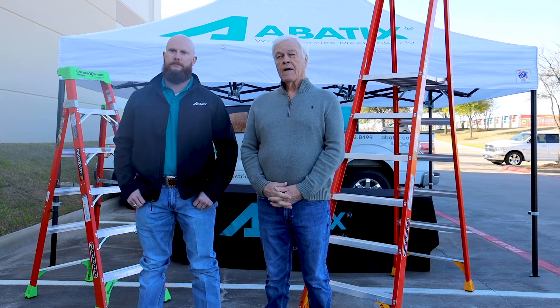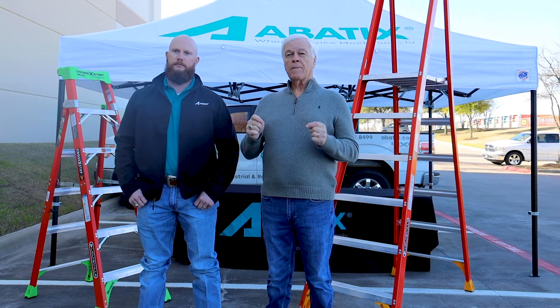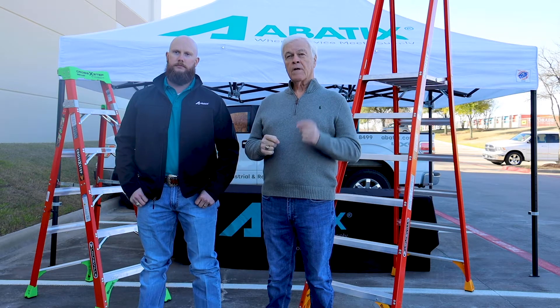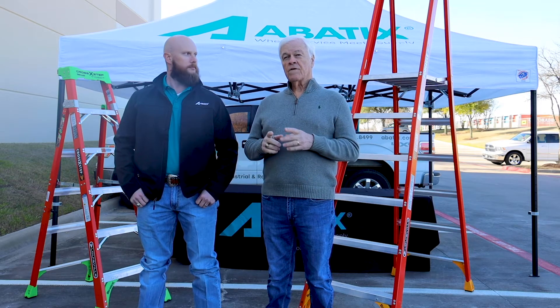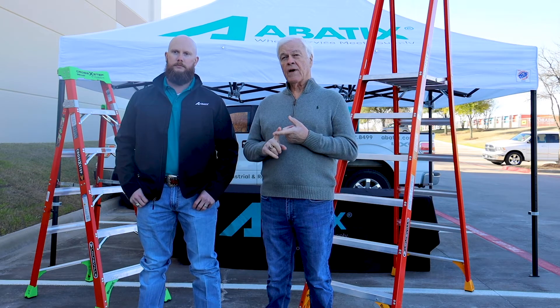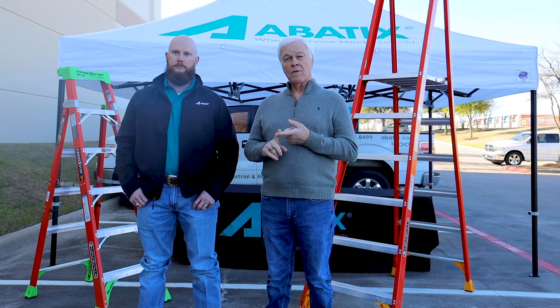Thanks Keith. First of all, OSHA recommends that you take the following precautions when using a ladder. Number one, always choose the right ladder — style, material, size, and duty rating for the job. Don't try to improvise and make something work just to save time.